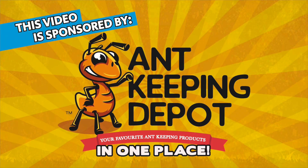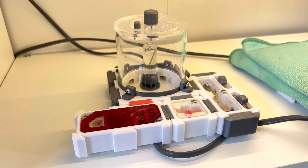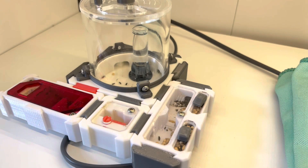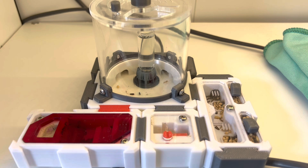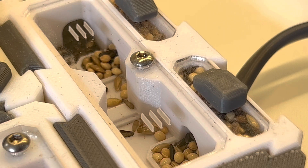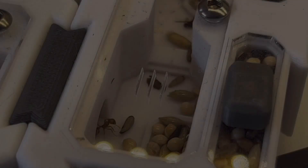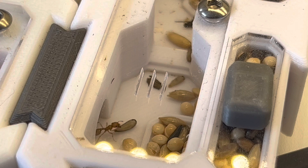This video is sponsored by Ant Keeping Depot. Today I'd like to give you a little update on my red harvester ants, as you haven't seen them since the time I got them. They arrived as a queen and a single worker, but not too long after delivery I lost the worker for no apparent reason, so I had a lone queen.